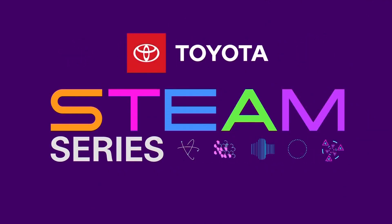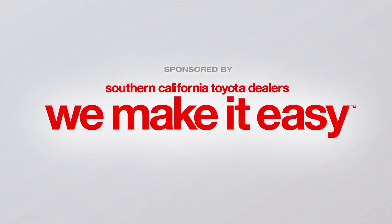STEAM Series, championed by your Southern California Toyota dealers. It's time for this week's STEAM Profile. The focus today: art and engineering. We're introducing you to a man who makes his living conceptualizing animated supervillains and bringing them to life on the big screen. Here's KCON9's Chris Holmstrom.